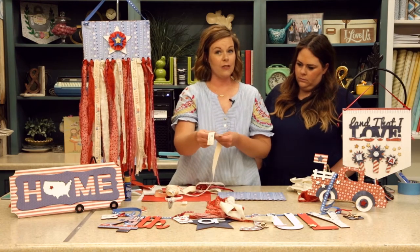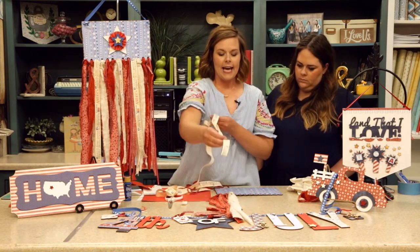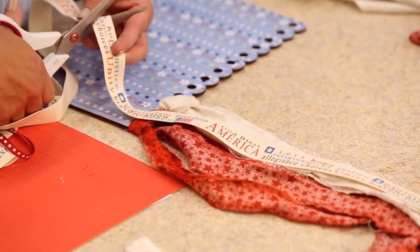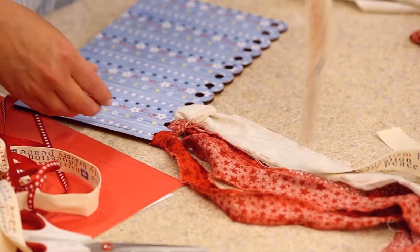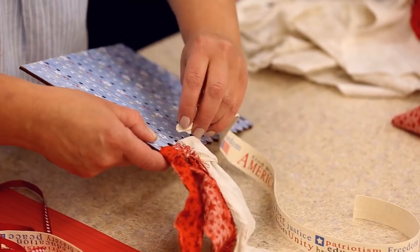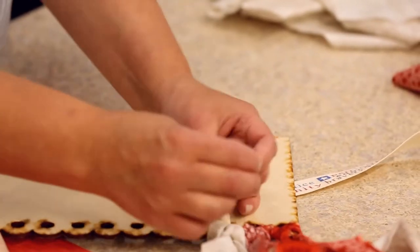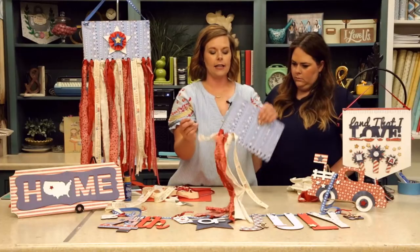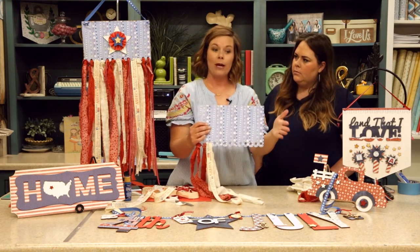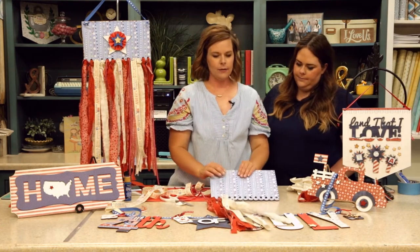To add the ribbon, I didn't loop it the same way as the fabric. I laid it out on my workspace, eyeballed the length I needed, gave myself an extra two inches at the top, trimmed it, then ran it through the hole where the fabric already is, poked it through to the other side, flipped it over, and tied a knot on the end to keep it in place. Then flip it so the writing faces out. I did this for the red polka dot ribbon and the twill ribbon from the kit.